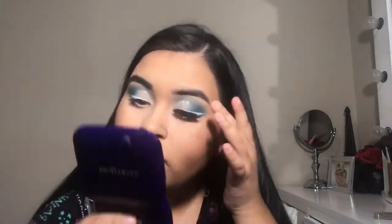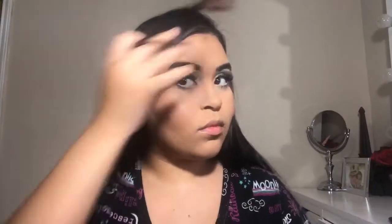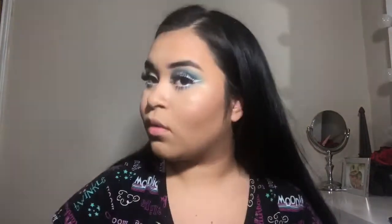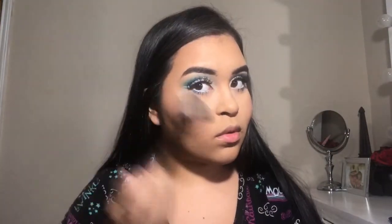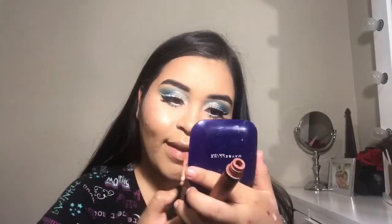Now I'm going into highlight — I added a little extra off camera. This is the Wet n Wild Precious Petals and I also added a bit of Champagne Pop by Jaclyn Hill off camera. Look how bomb this highlight is — and I didn't even add that much.